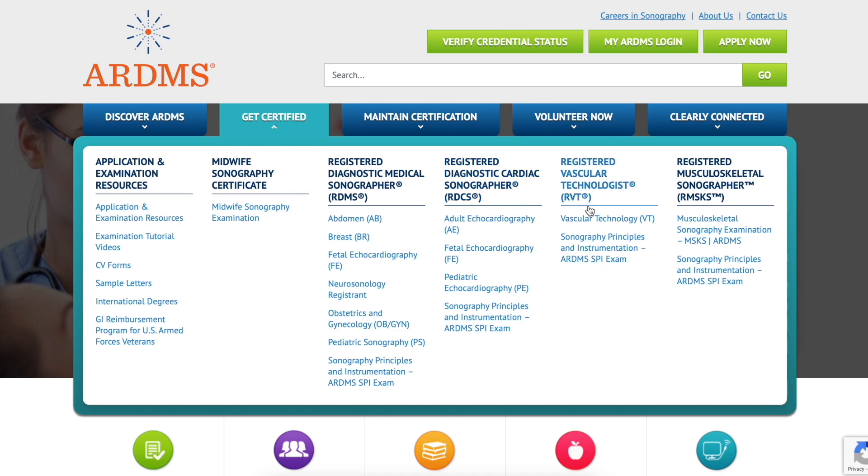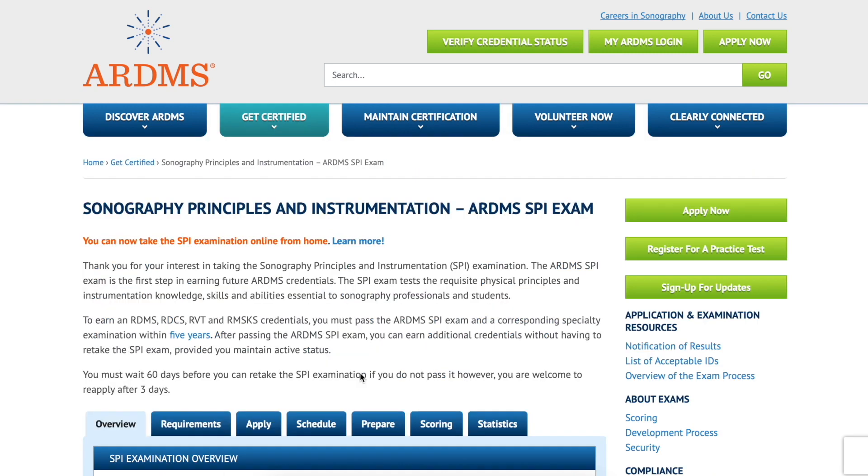The one we're looking for first is Sonography Principles and Instrumentation. You can see here that it's underneath every single different certification, and they all pretty much have the same exact PDF that you can download from the website. This has all the information for you — the ARDMS SPI exam is the first step in earning your future ARDMS credentials, and the exam tests your physical principles as well as your instrumentation knowledge.